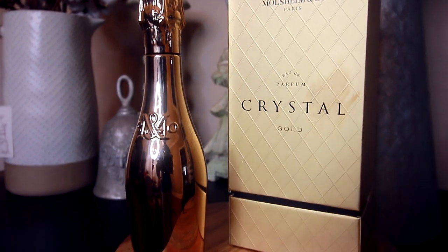This perfume retails for $32.29 and I bought it from a website called FragranceX. I do trust this website — I've bought a lot of my perfumes from them and I can confirm they are 100% authentic because I've compared them with Sephora purchases and they are completely the same. This is not sponsored by FragranceX, I just really wanted to put that out there.